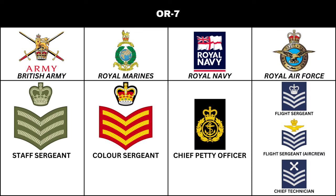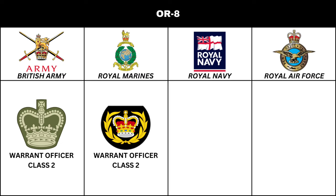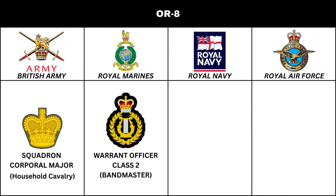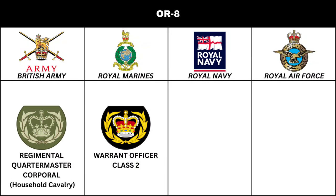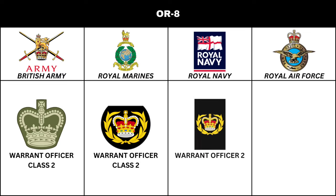Next in order of seniority is the rank of Warrant Officer Class 2 in the British Army and Royal Marines. A Warrant Officer Class 2 may be appointed as a Squadron, Battery, or Company Quartermaster Sergeant, among other appointments. In the British Army Household Cavalry, the title is Squadron Corporal Major, and the appointment is Regimental Quartermaster Corporal. In the Navy, the equivalent is Warrant Officer 2. There is no equivalent rank in the Royal Air Force.